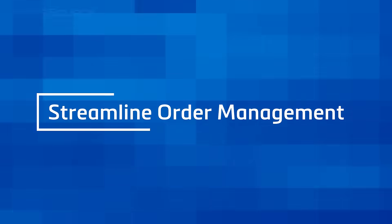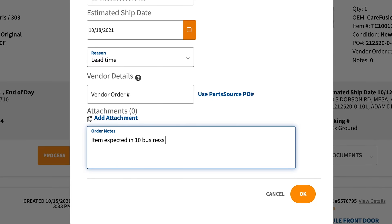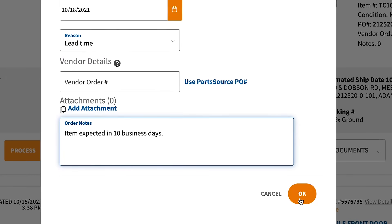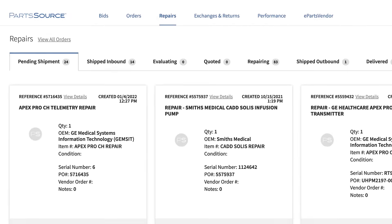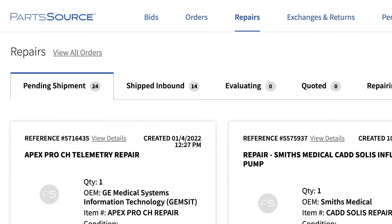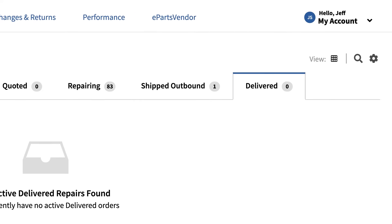Streamline your order management through a direct digital connection to PartSource for submitting bids, updating the status, and confirming orders, and accessing tracking information to monitor shipments. Eliminate the back and forth of telephone tag or emails that can fall through the cracks with online order management's intuitive workflows and visibility.